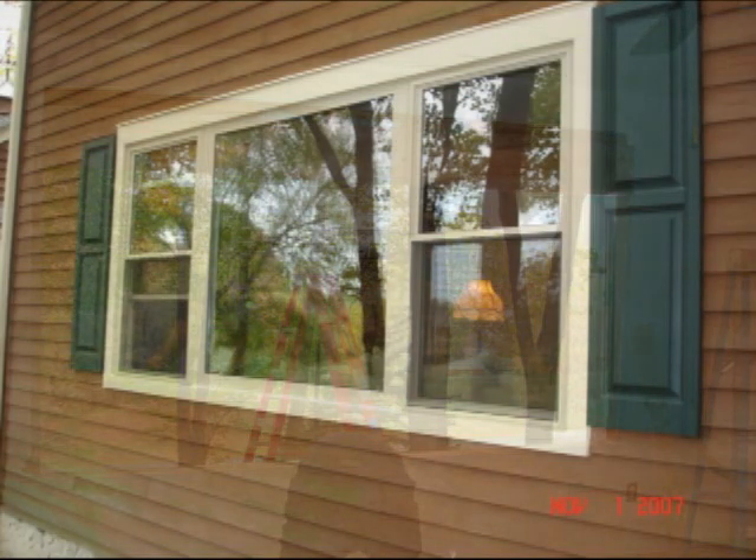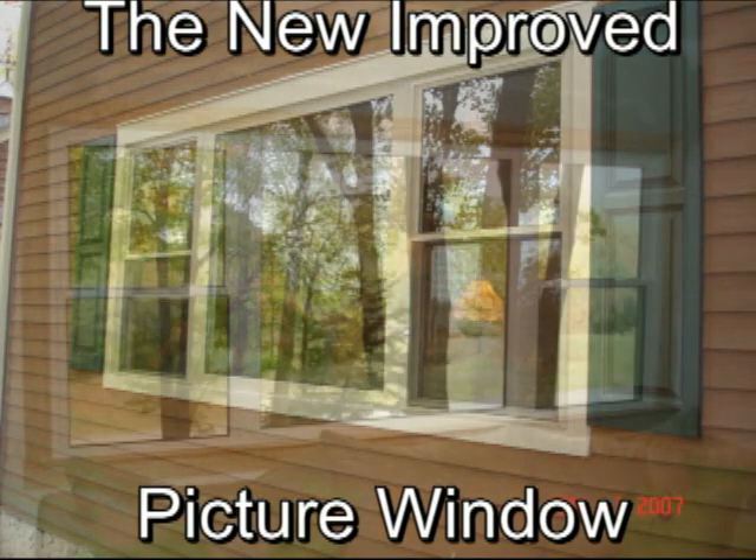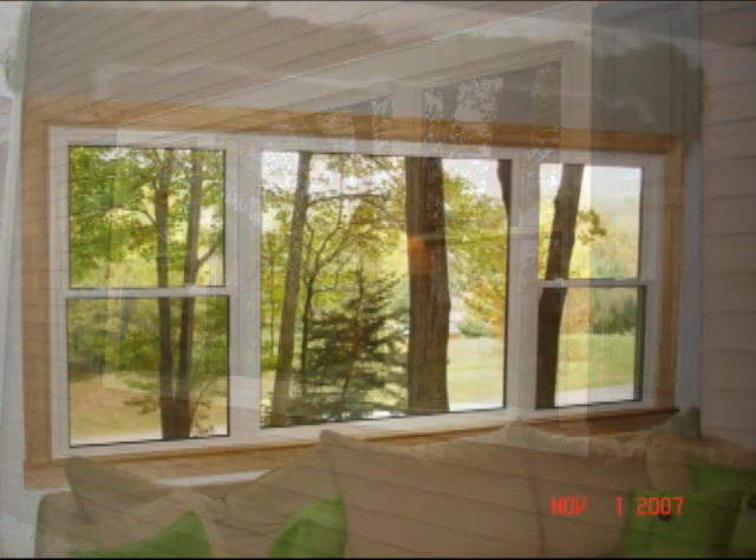Then enjoy the view for as long as you live in the house. Consult with your window professional to find out how you can add views to your home.